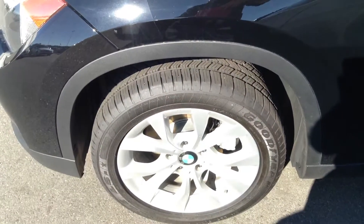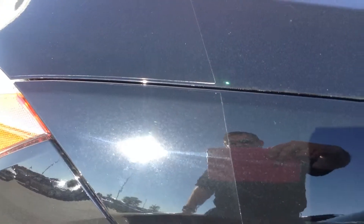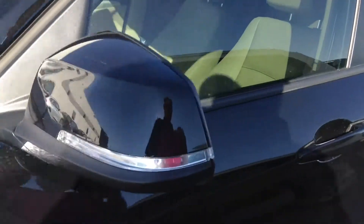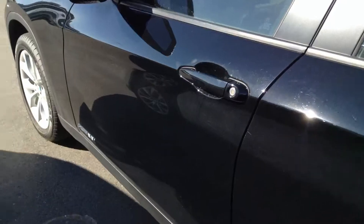Really good shape, no damage or anything that I can speak of. Already has a clear bra as you can see there, so some protection. Tinted windows already as well. Nice value, so it's not something you would have to add to the car.